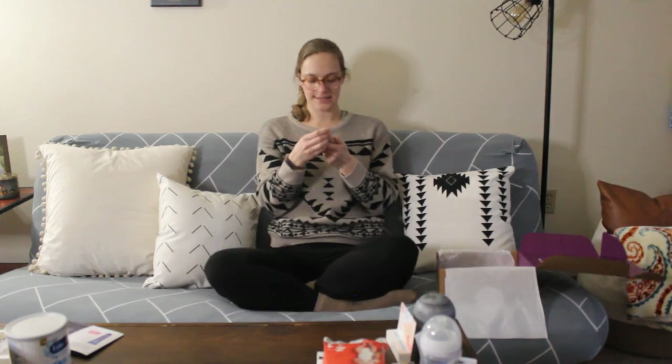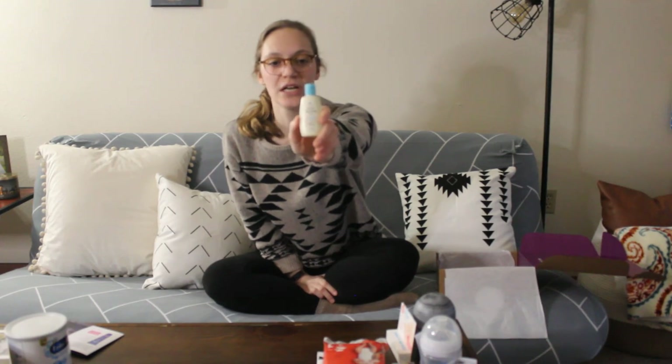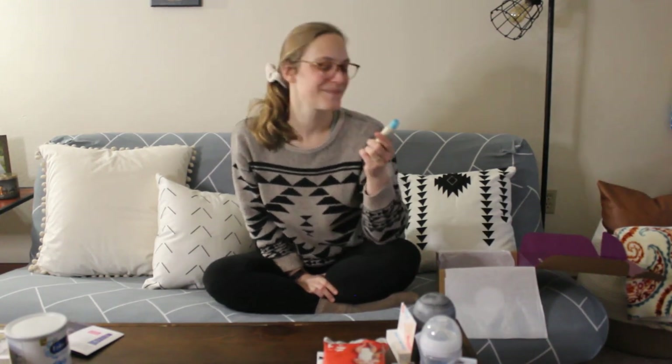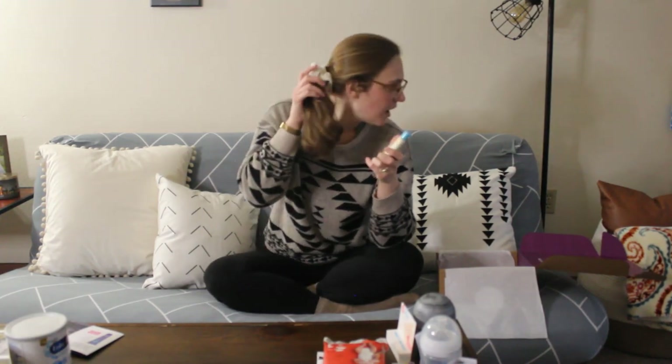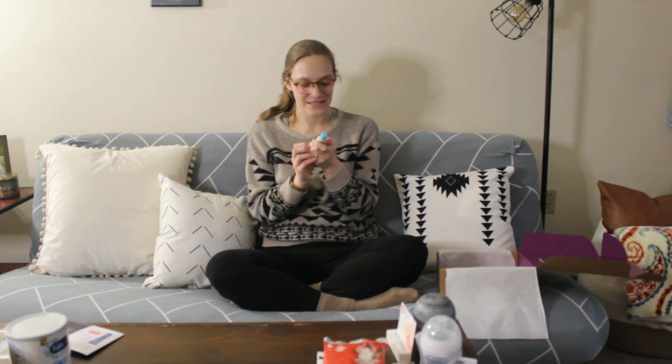There's a little sample of baby lotion — daily moisture lotion with natural oatmeal. It's one fluid ounce. In the Target bag I got a sample of lotion too, a different brand, but that one was 3.4 ounces. Still, some lotion is good!